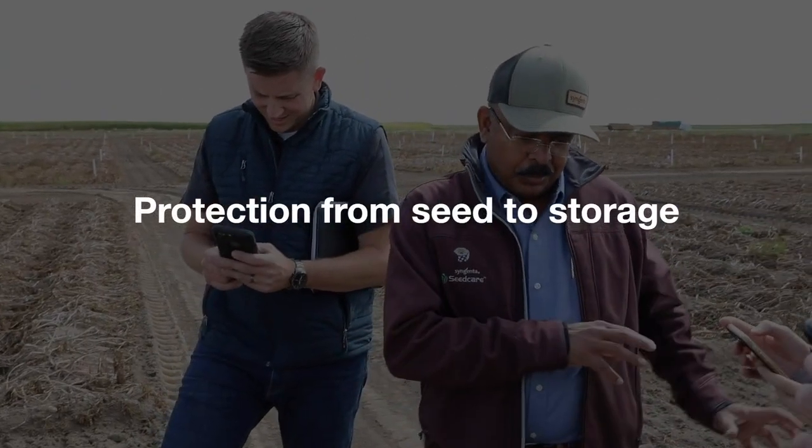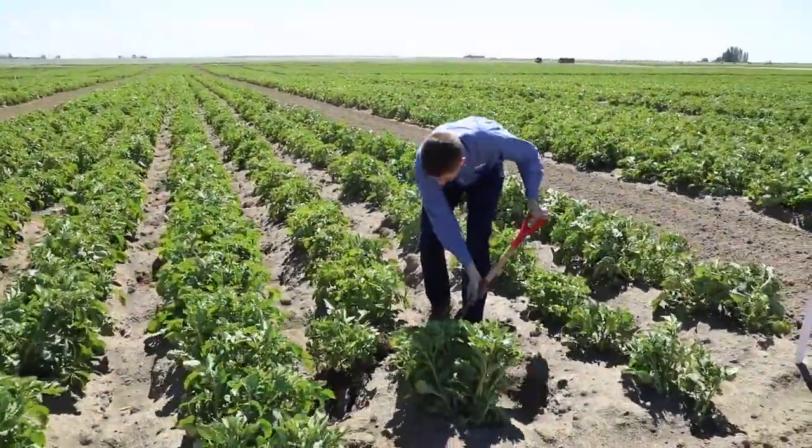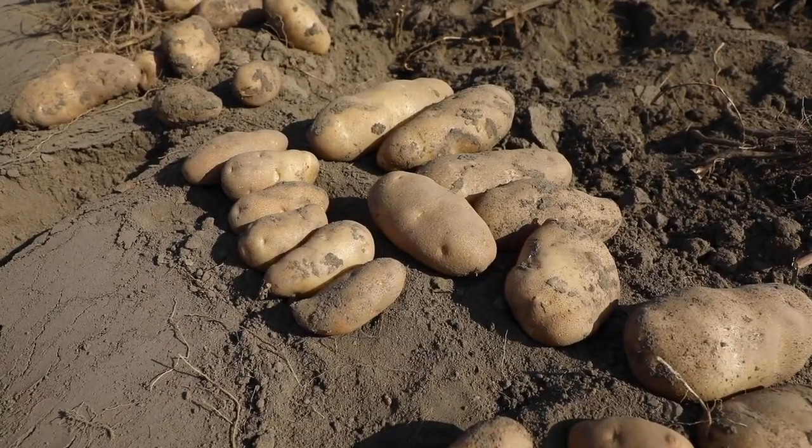The Syngenta potato portfolio helps growers at every stage of the growing season. To find out how Syngenta can help you face the potato industry challenges, contact your local representative today.